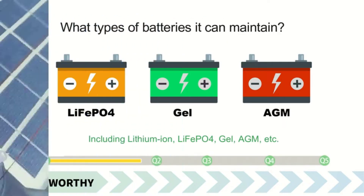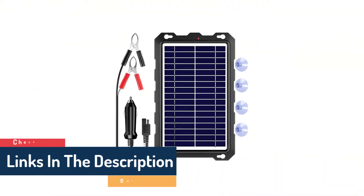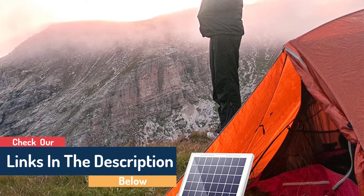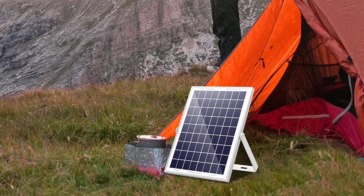Next, take into account the size of the charger and make sure it will be able to accommodate the batteries you've chosen. Finally, consider the price and find something that fits your budget. By following these simple tips, you'll be well on your way to choosing the perfect solar battery charger for your home.